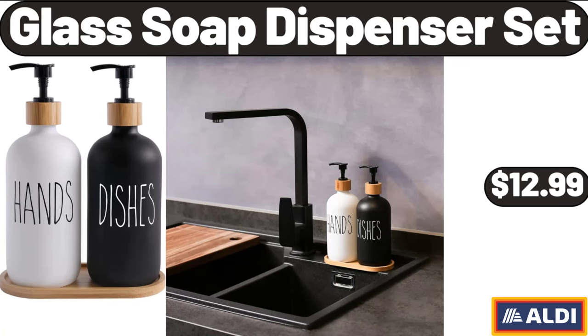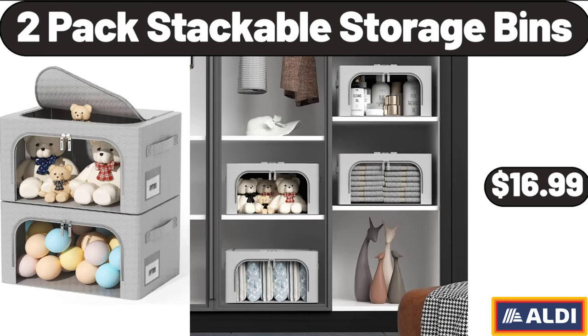Glass Soap Dispenser Set, $12.99. 2-Pack Stackable Storage Bins, $16.99.